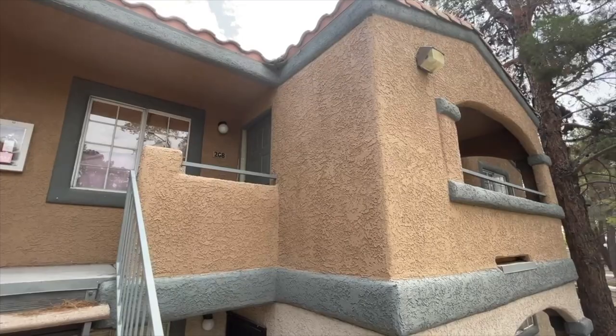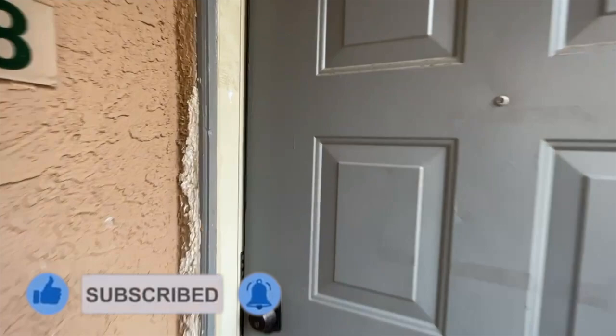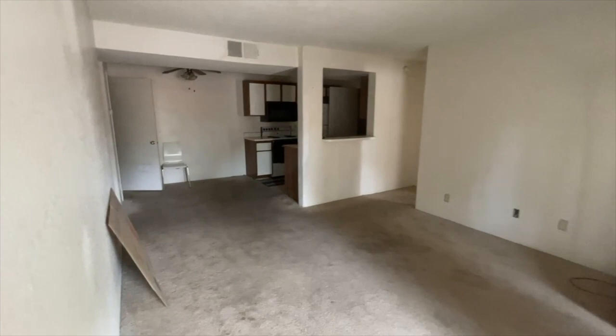However, this one is in not the best conditions. This is a condo right here on the second floor, which is a good thing. Don't get too discouraged when you see this video right here.